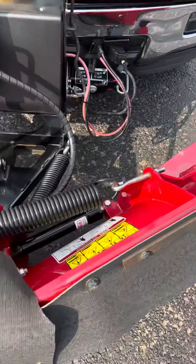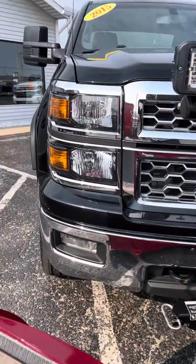The truck also has a tow and trailer package with tow mirrors, trailer brake controller, and bedlining.